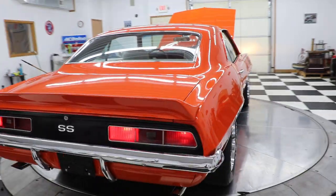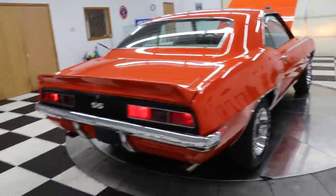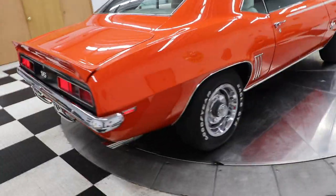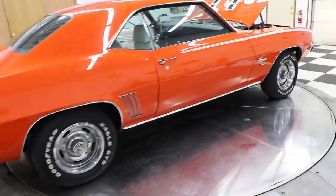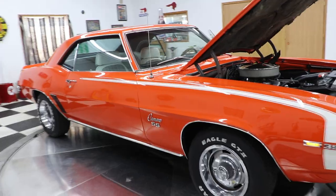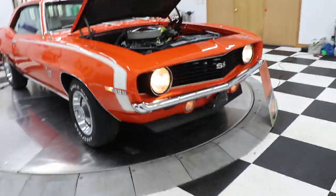License plate light, tail lights — looks like we got one tail light that's not working there in the back. I'll have to check that socket. A lot of times sockets get to where they don't make a good enough contact and they just quit working. We'll get that checked out for you though.